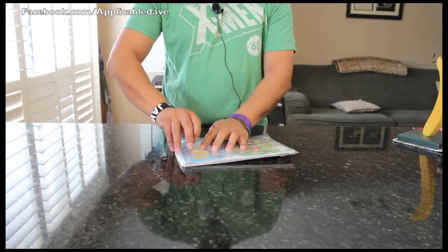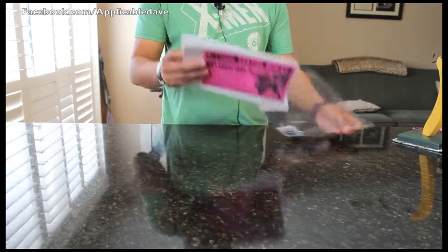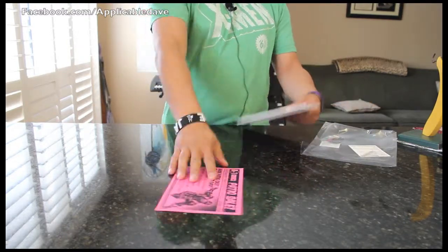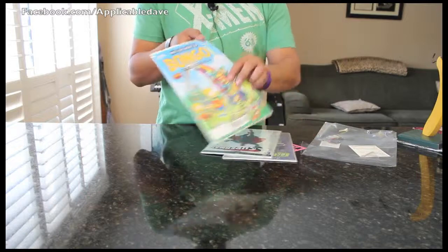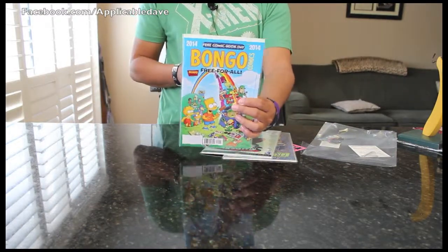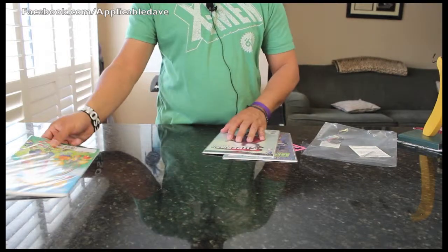The first place I went to was A1 Comics, and their limit was three free comics per person. Here's what I got. I got Bongo Comics, famous for Simpsons characters. I specifically got this one to give to WebDak — I'm sure she'll enjoy that.